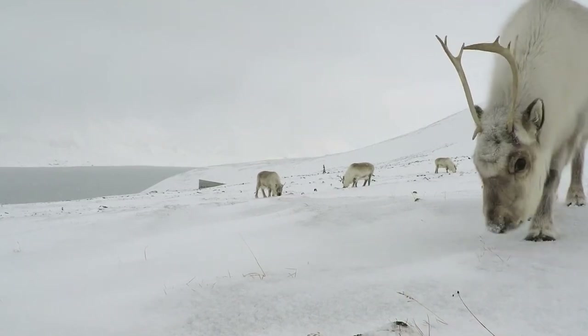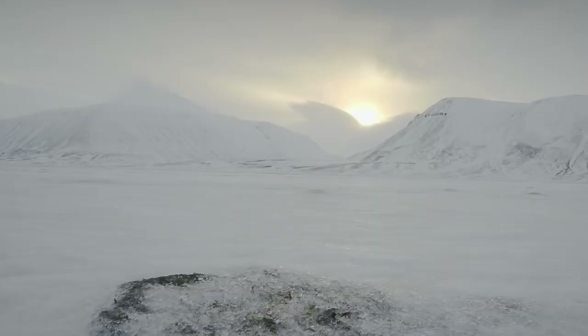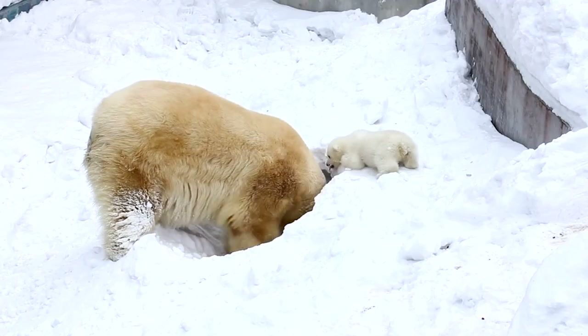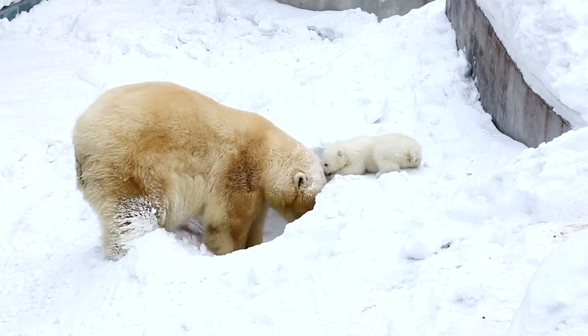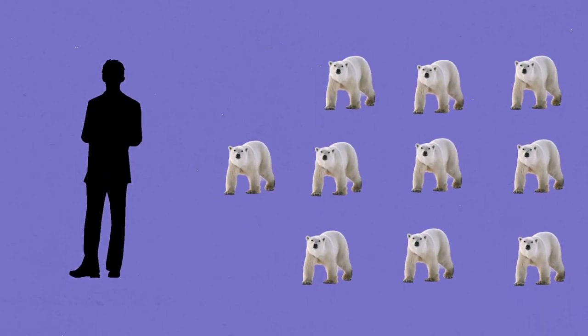The surrounding lands of the Svalbard landscape are sparse and desolate, and if you plan on leaving the vault, don't forget your gun. There are hungry polar bears roaming around, and not just a couple of them. This is a place where there is a 1 to 10 polar bear to human ratio. And not to mention, the sun doesn't rise for four months during the year.